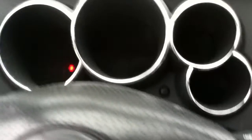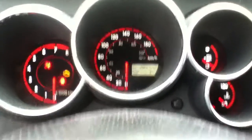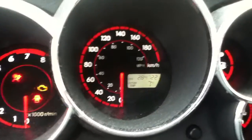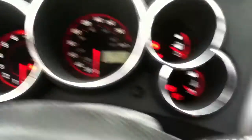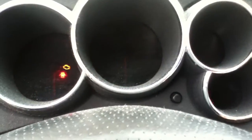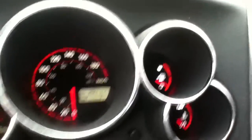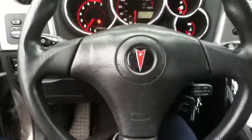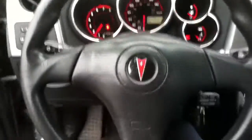Alright, here we go. It's got 284,000 kilometers on it. It's not really that cold out, but we'll do a cold start of it. Just like I said, it has an exhaust leak and it doesn't have much fuel. It is a little loud. It's a good car.